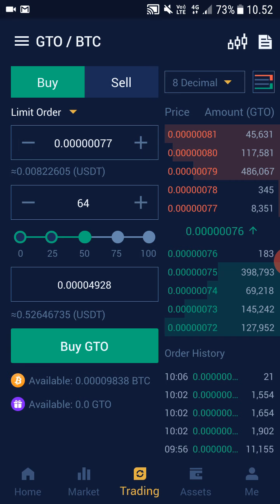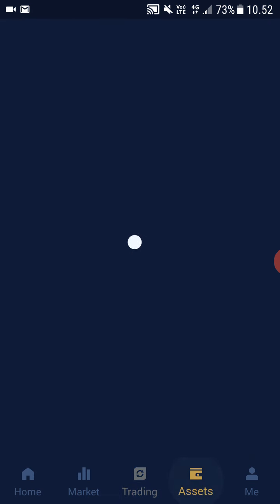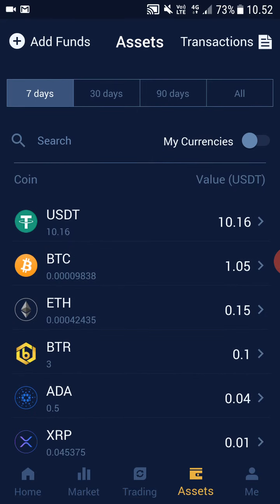After you have selected how much GTO you want to buy, all you have to do is click Buy GTO, then type in your trading password. The trade will execute and when you go back to your Assets, the GTO will show up right here. It's really that simple.